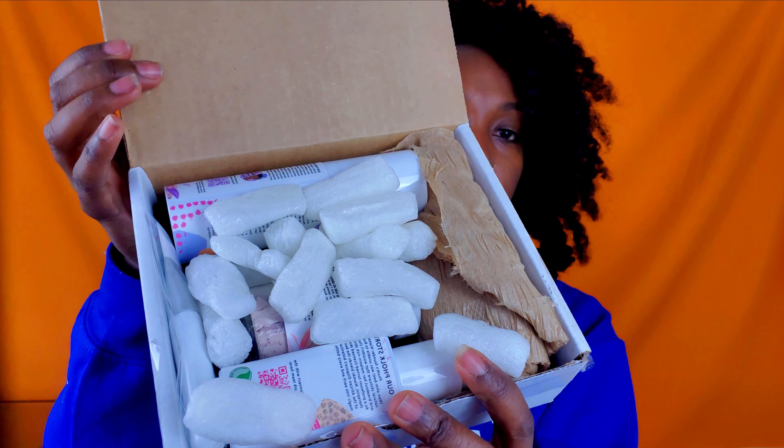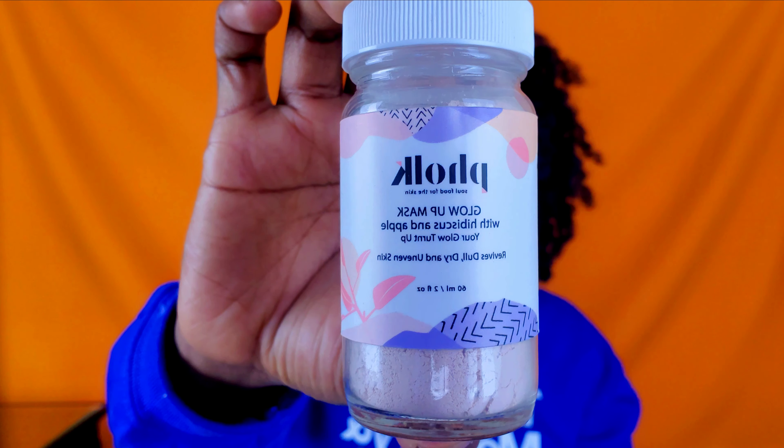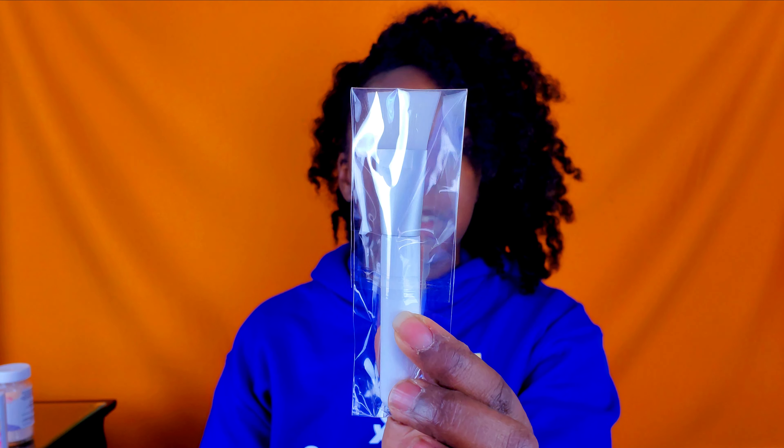So I think this is the last brand for the facial skincare, and this is Folk Beauty — spelled P-H-O-L-K. I did buy one of their complete boxes, so it has a glow replenish face wash, a glow mask — this is another pink mask — and it came with a face brush.